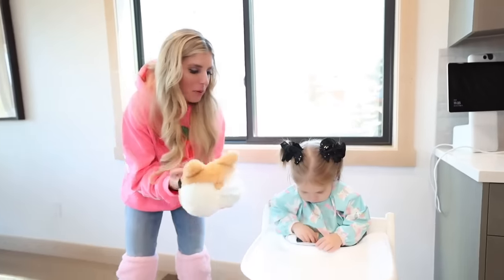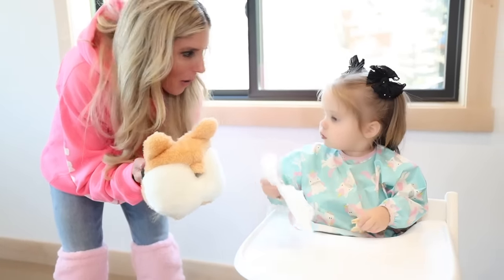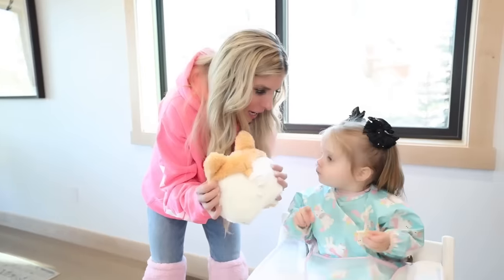Plushie Corgi tissue box — it comes out of their backside. It's allergy season and if you have allergies and you need tissue, couldn't they have thought of something better, like make it come out of someone's mouth, not the back of a dog? Sadie, can you pull this out? If we're in the car and Sadie sneezes or has a runny nose, pull it. This is a mom hack right here — I am definitely using this in the car.